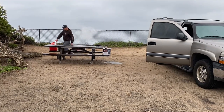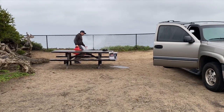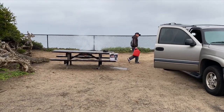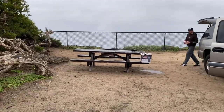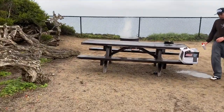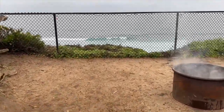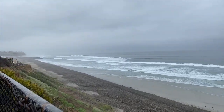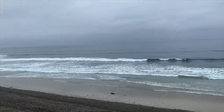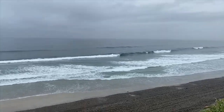All right, you guys, that is it — we are loaded up. We dumped out our trash, put out our fire, and made sure there was no leftover trash anywhere. We are heading back home before this rain comes. I hope you guys enjoyed this camping vlog, because we had a blast. Don't forget to hit the subscribe button, follow us on Instagram, give us a thumbs up, comment below, and we'll see you guys in the next video. Bye!